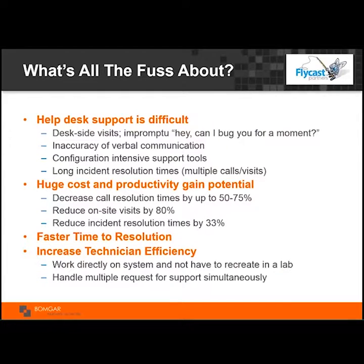Desk-side visits in addition to calls — I used to call it the 'oh by the way' ticket, when someone taps you on the shoulder in the hallway. Verbal communication challenges, especially with outsourced call centers internationally, make it difficult to accurately record incidents. Many tools are out there, and organizations often use multiple remote support tools, requiring additional training. Long incident resolution times, multiple calls, callbacks, and multiple visits — it's a tough job, and I have empathy for those doing it day in and day out.